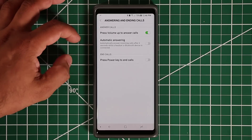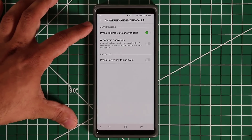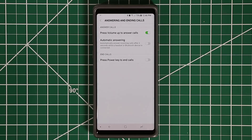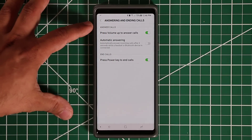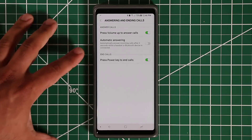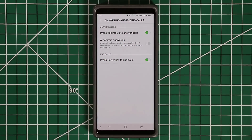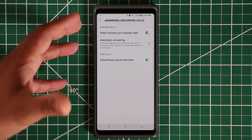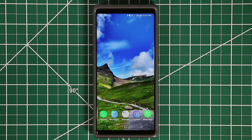With the volume rocker, you've got volume down and volume up. When somebody calls you, instead of swiping on the screen, you can simply press the volume up key to answer. The other option I use is Press Power Key to End Calls — so you use volume up to take the call and the power key to end it. Very convenient hardware key options to manage your calls.